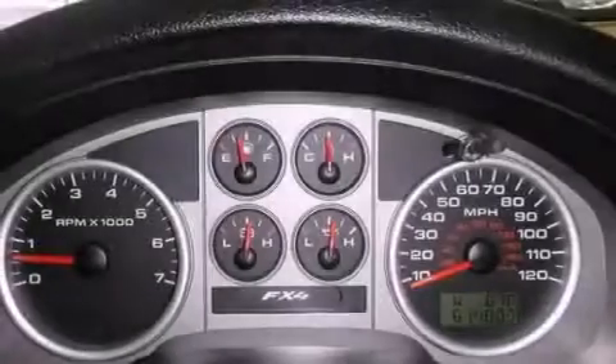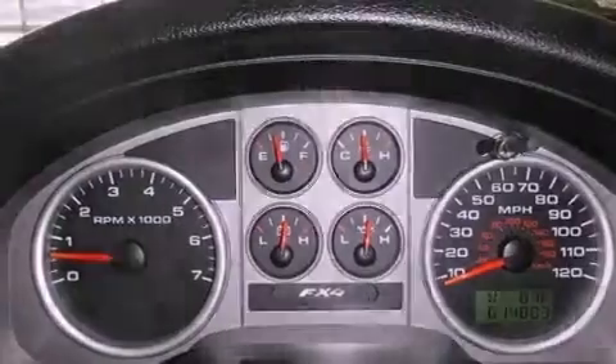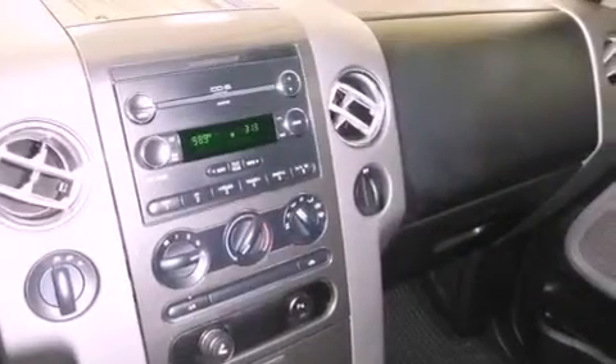An engine immobilizer theft deterrent system, an anti-lock braking system, a power driver's seat, and this vehicle has less than 62,000 miles.